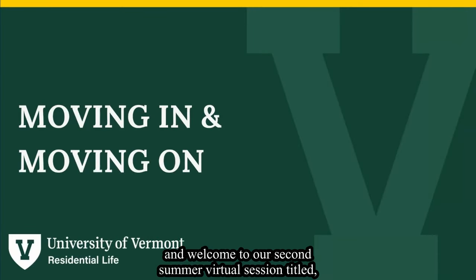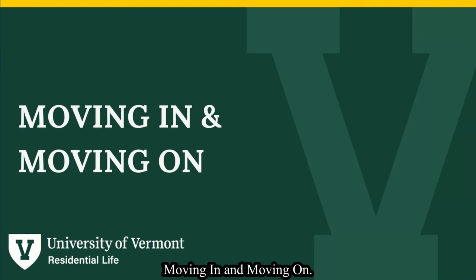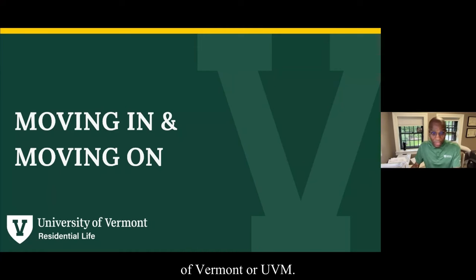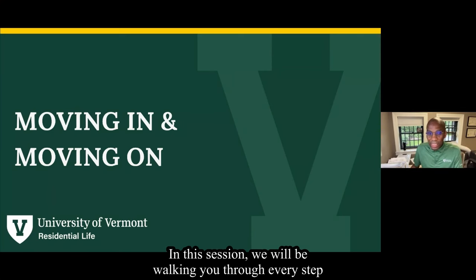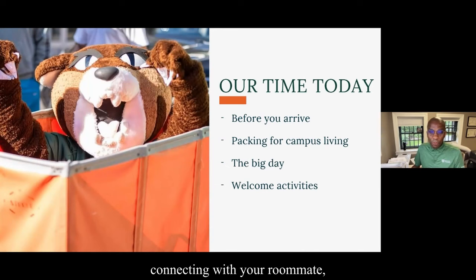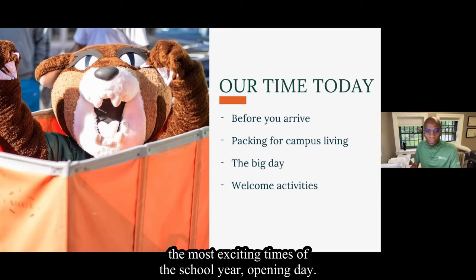Good evening everyone and welcome to our second summer virtual session titled Moving In and Moving On. I'm Charles Holm Tope and I serve as Director of Residential Life at the University of Vermont, or UVM. In this session we will be walking you through every step of the process, including confirming your room assignment, connecting with your roommate, preparing to arrive on campus, and what we recommend packing. We will also include details about one of the most exciting times of the school year: opening day.